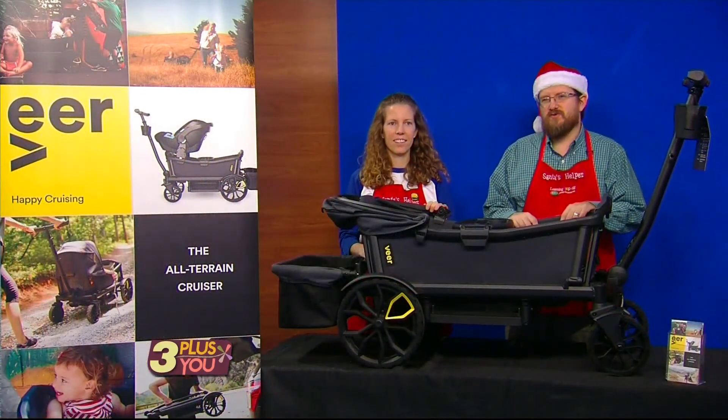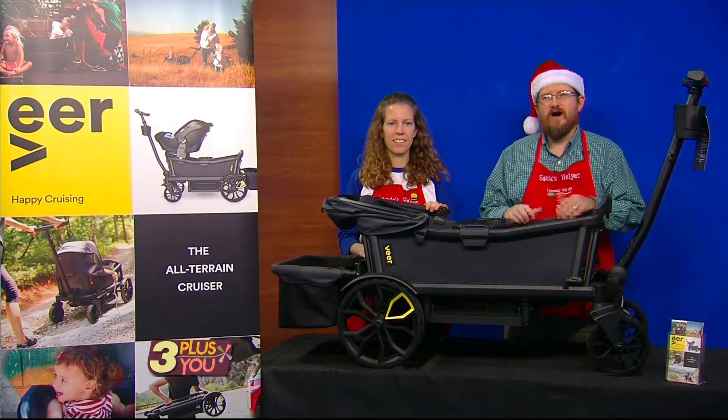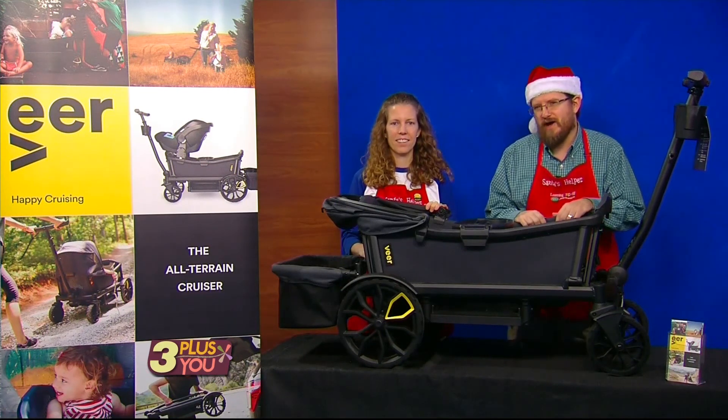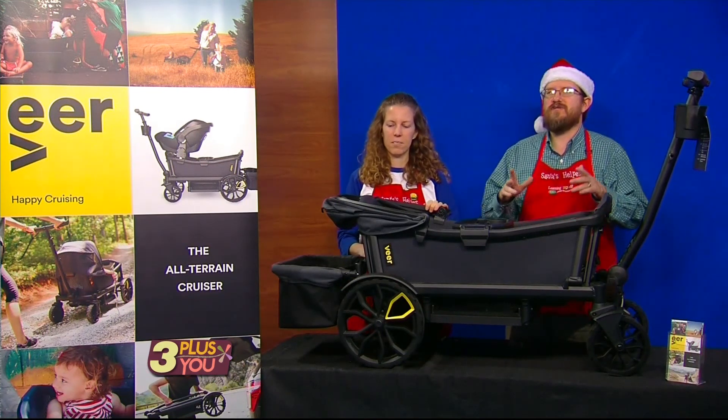We carry some of the best toys in the area, but did you know we also carry one of the most amazing and talked about portable child wagons on the market? Introducing the Veer Cruiser.